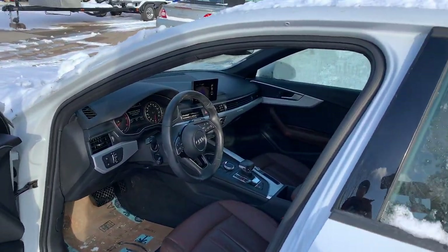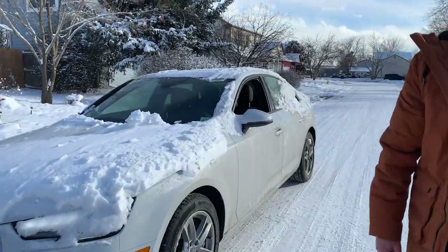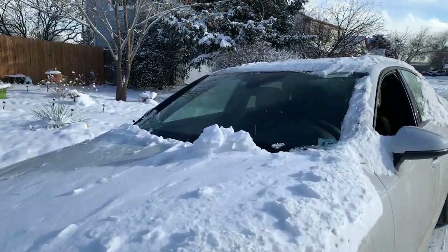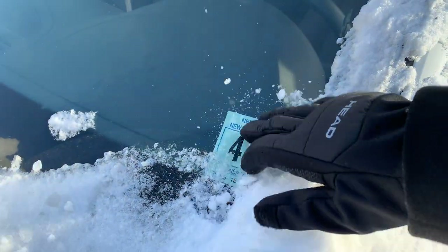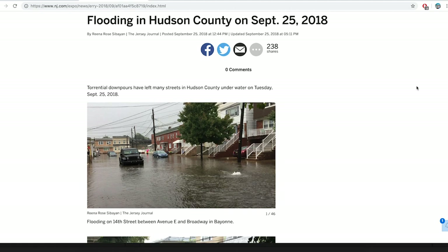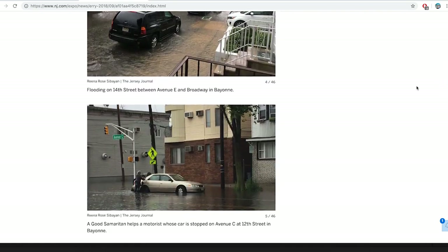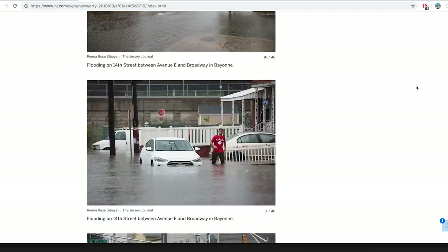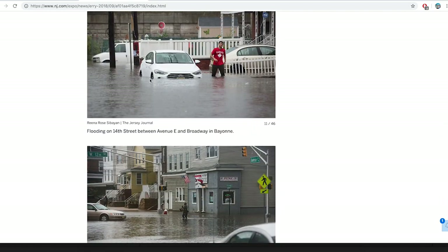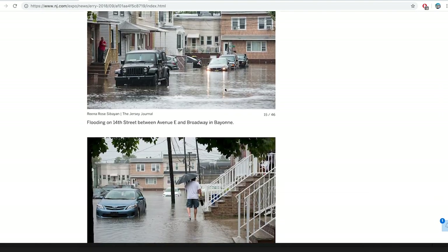Before buying the car, my little brother did some research to find out where it was originally from. We found out through Carfax that the car was from New Jersey and was declared a total loss on September 25th, 2018. We started Googling and found out there was flooding in New Jersey on that date — good news because it was fresh water, not salt water.